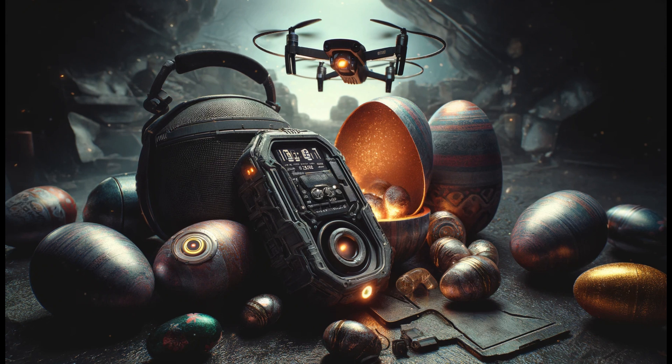Nestled in a thicket of blooming flowers, I spot our first high-tech egg. Its metallic sheen catches the sun, creating a dance of light. Inside, I find a palm-sized drone eloquently designed with foldable wings for easy transport. It's equipped with a high-resolution camera and intuitive controls, perfect for capturing stunning aerial views of our Easter festivities.